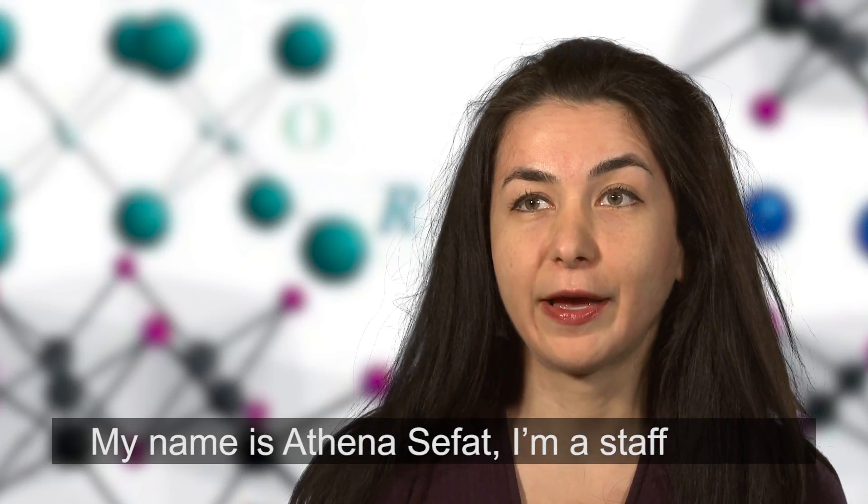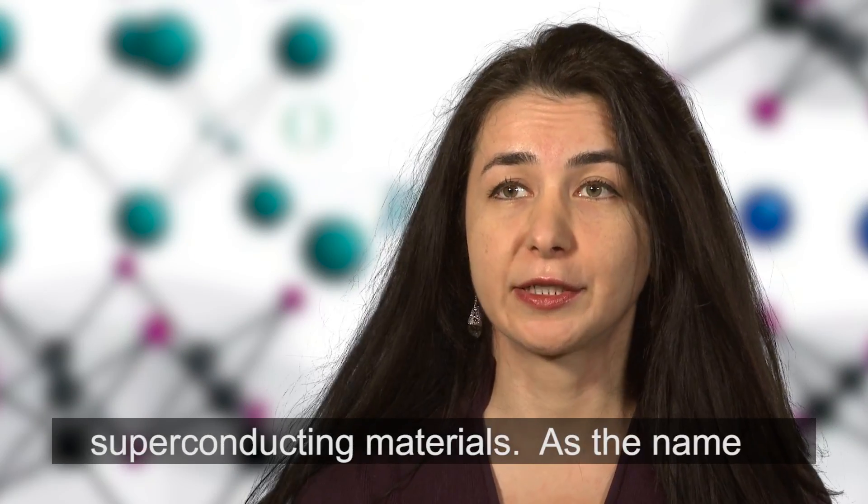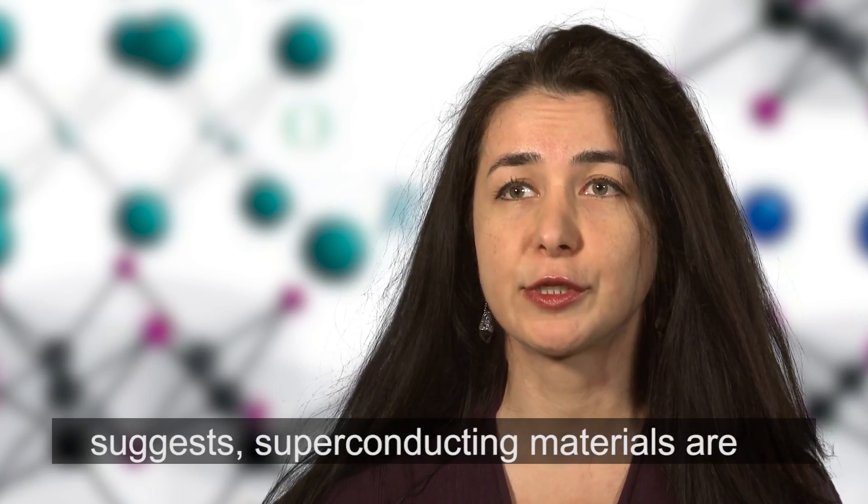My name is Athena Sifat. I'm a staff scientist at Oak Ridge National Lab. My current area of research is superconducting materials, as the name suggests.